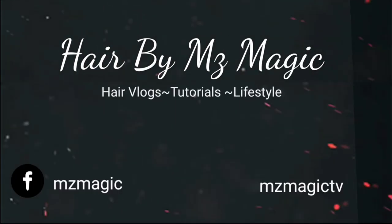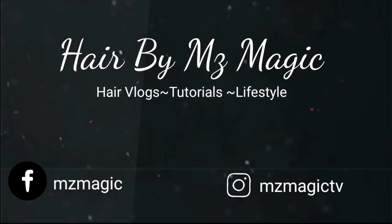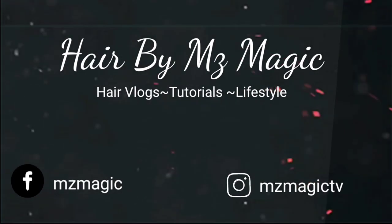It's a tattoo, girl! Hey superstars, it's your girl Malika, aka Miss Magic, back with another video.